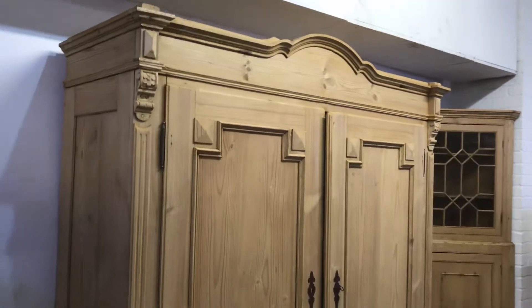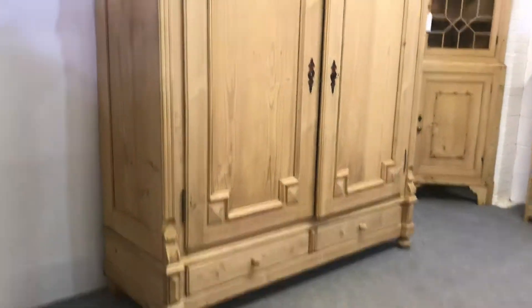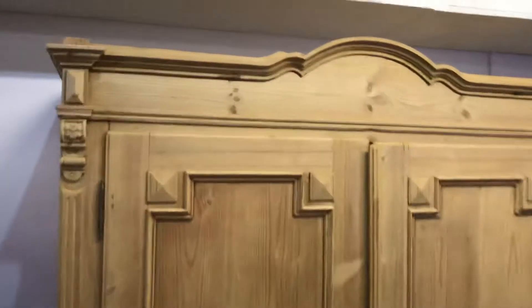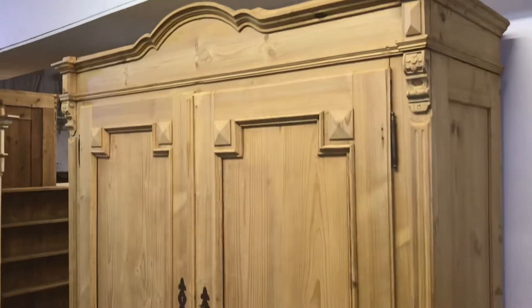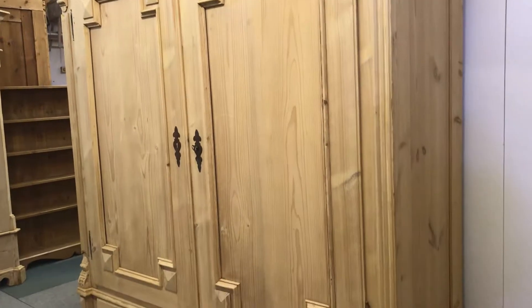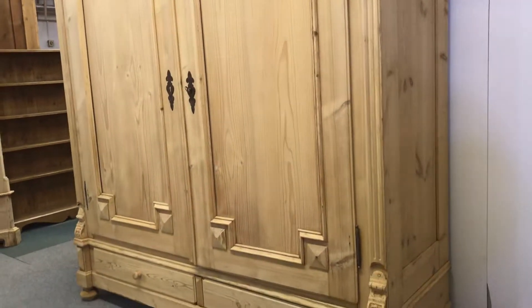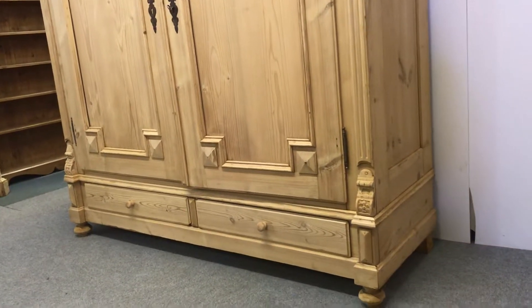This big, heavy, and sturdy thing does totally dismantle for delivery, so it should go up any stairway. Regarding delivery, I can deliver it myself and assemble it for you.